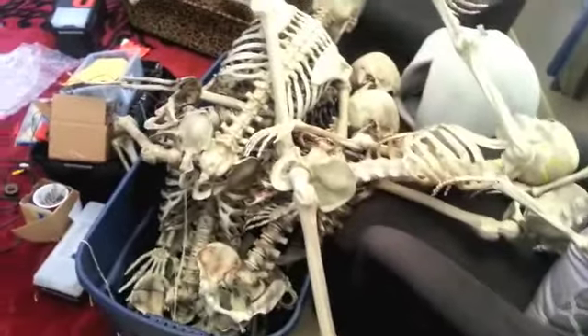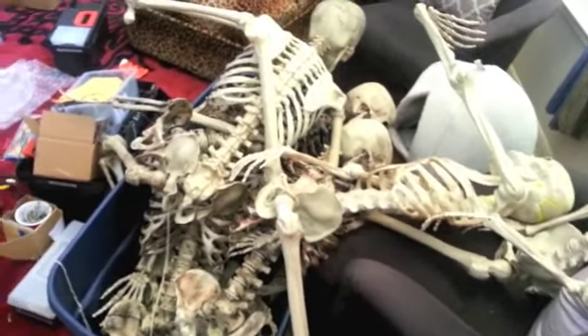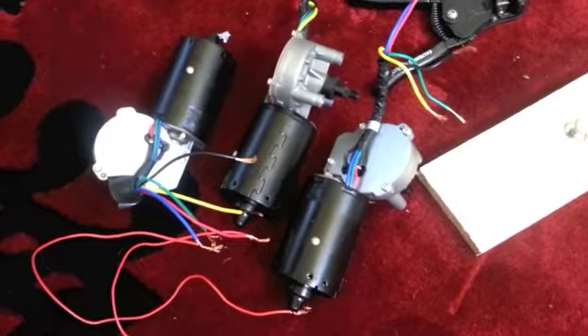There's like a skeleton orgy going on over here. Look at them. Look at this, people — are you guys excited? Wiper motors. And then this package just came in — was this from Fight Props? Yes, it is. Look at that — four more wiper motors right there.